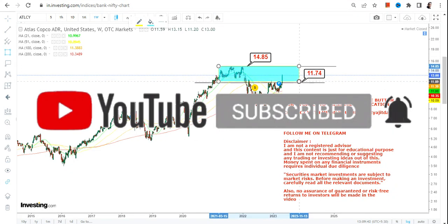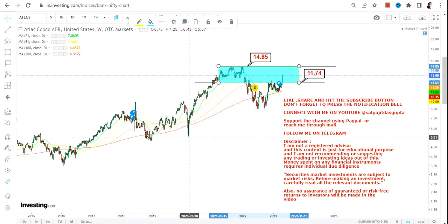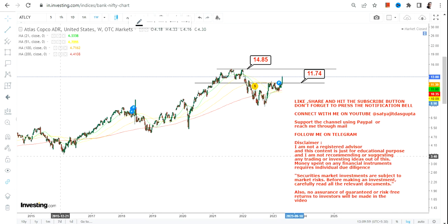14.85 is where it will find its next immediate target as well as your next big resistance. If you are thinking about any big price up move, then let's wait for the stock to surpass and sustain above 14.85. Right now this highlighted section is your immediate range, or current range, whatever you may want to call it.